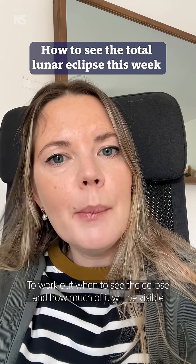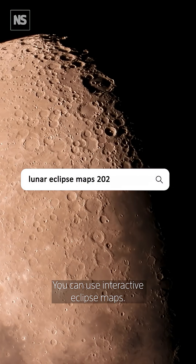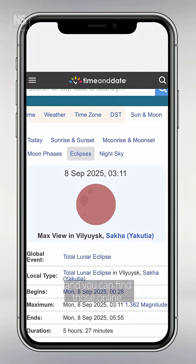To work out when to see the eclipse and how much of it will be visible from where you live, you can use interactive eclipse maps. These will give you the best idea of how to view it and you can find those online.